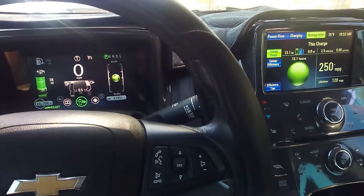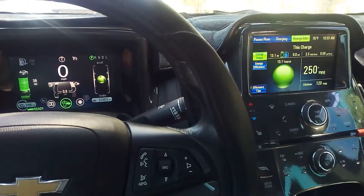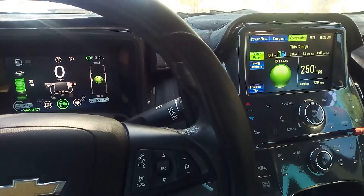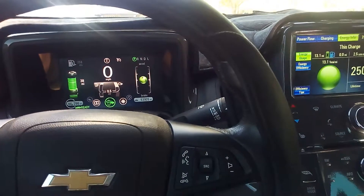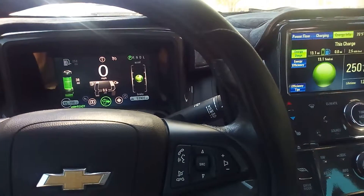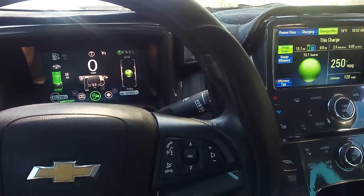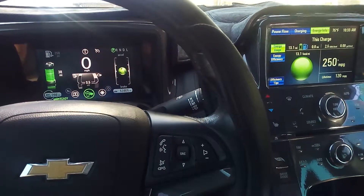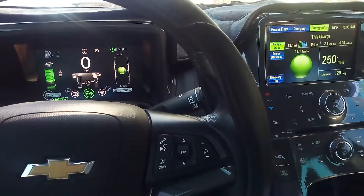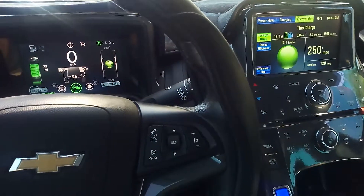That's like, in a V8 car or truck, that's like a gallon of gas free right there that I've already saved before I really even started using the regular range of this car. So yeah, I'm really happy with my Volt. It's a really great car. Anyways, there you have it.